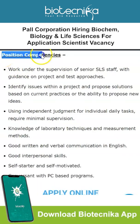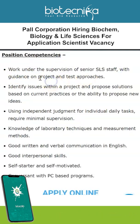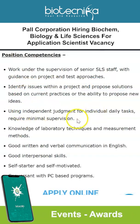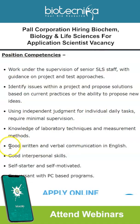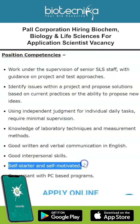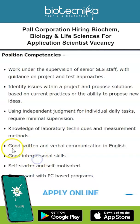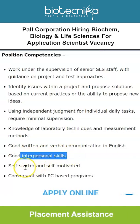For position competencies, you will work under the supervision of senior SLS staff with guidance on project and test approaches, identify issues within a project, and propose solutions based on current practices or new ideas using independent judgment for individual daily tasks requiring minimal supervision. You should have knowledge of laboratory techniques and measurement methods, good written and verbal communication in English, good interpersonal skills, and be a self-starter and self-motivated, and conversant with PC-based programs.